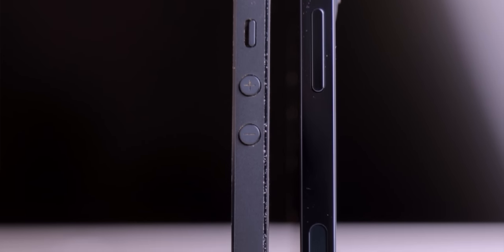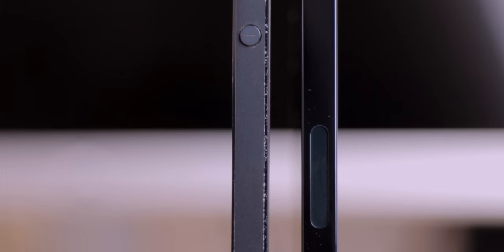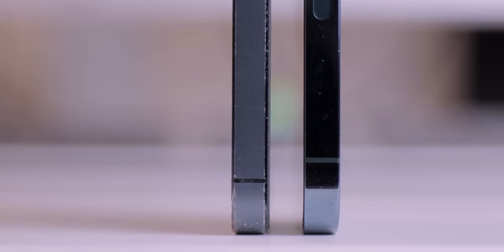It looked great, felt great in the hand, and it was just a really futuristic looking device. It moved us from a world of 3G to LTE. And now, eight years later, Apple is kind of revisiting that same playbook, except now with the iPhone 12 series, doing the same thing, just turned up a little bit.